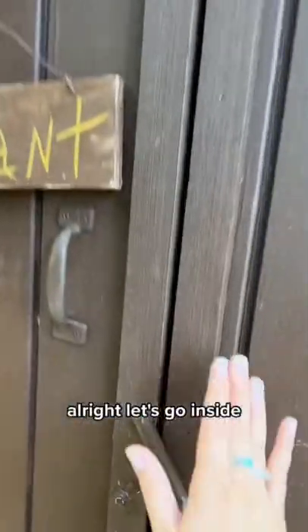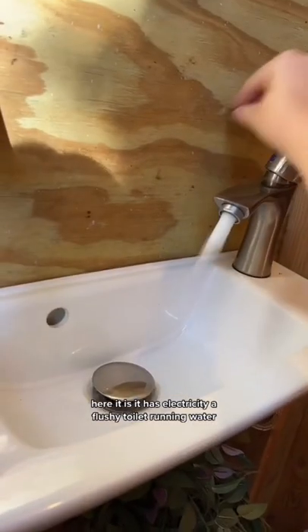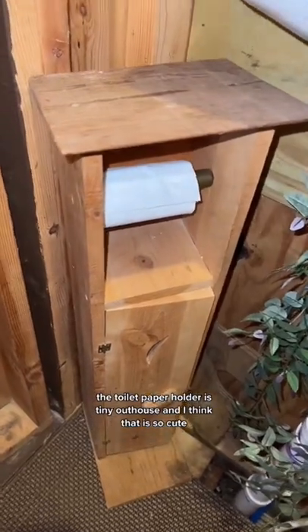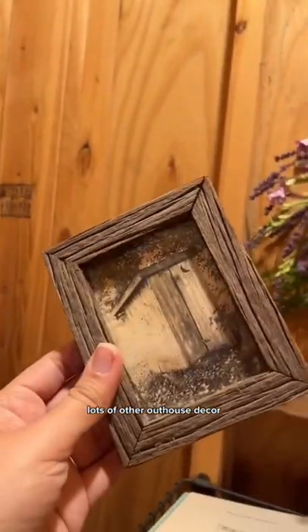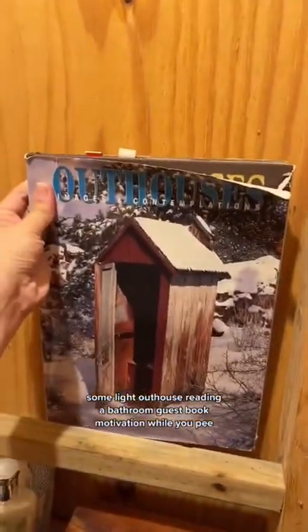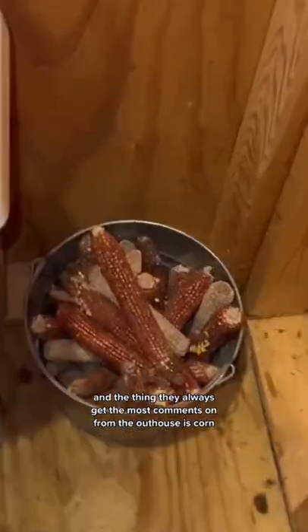All right, let's go inside. Here it is. It has electricity, a flushing toilet, running water. The toilet paper holder is a tiny outhouse and I think that is so cute. Lots of other outhouse decor, some light outhouse reading, a bathroom guest book, motivation while you pee, and the thing they always get — the most common con from the outhouse — is corn.